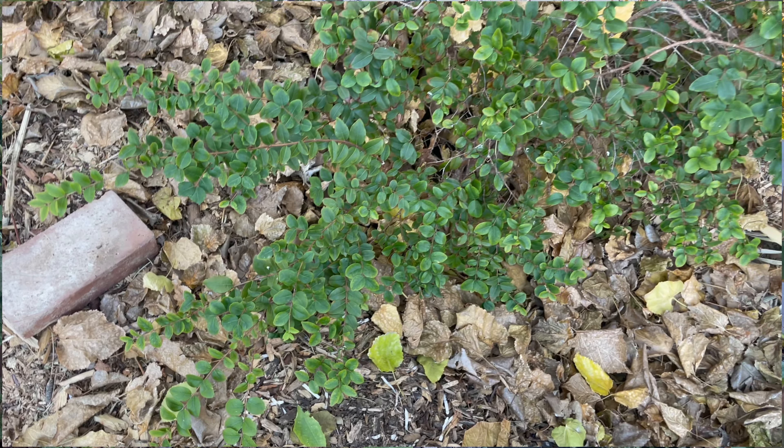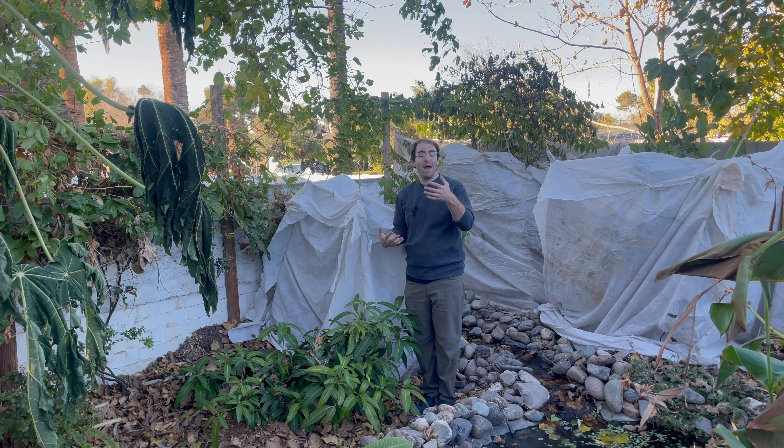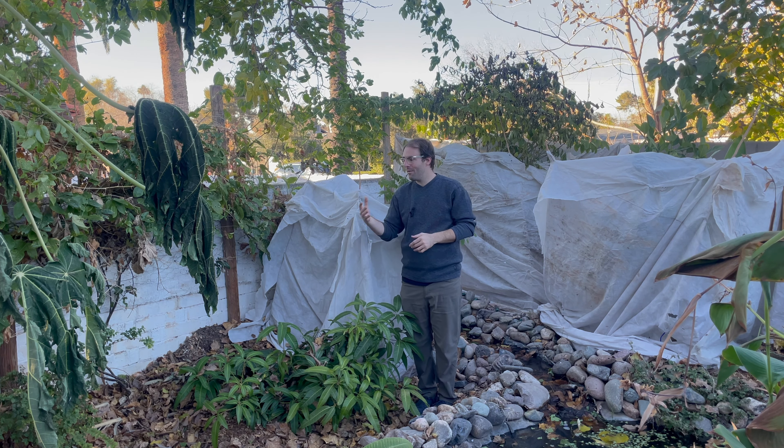The jaboticaba — this is the first year I haven't covered it. I saw a comment on my jaboticaba video advising me not to cover it, and thank you so much for that advice, because it is doing great. It actually seems to be doing better uncovered than when I covered it the last few winters. No frost damage whatsoever on our jaboticaba.